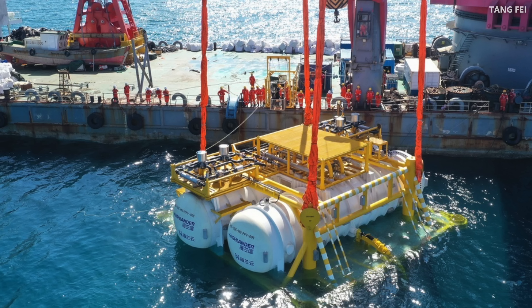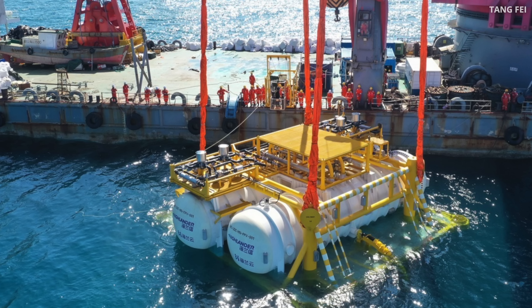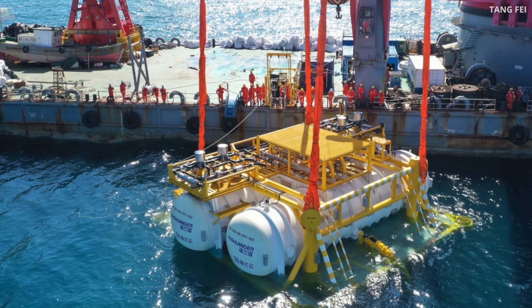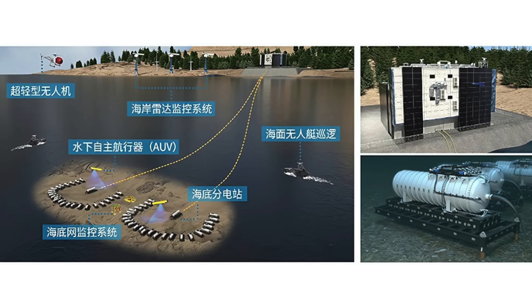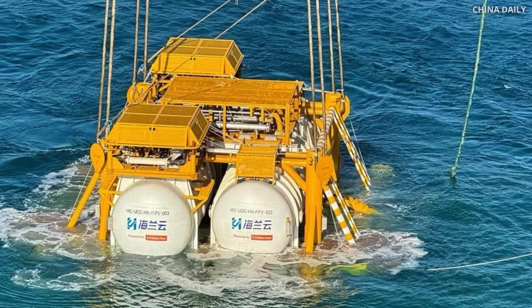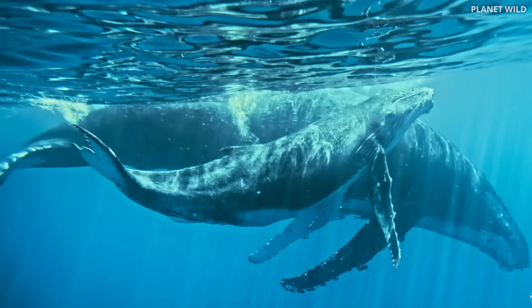China is exploring different ways to address resource constraints. They've been experimenting with underwater data centers. In March this year, they launched the first operational underwater AI data center off the coast of Sanya, Hainan. Placing data centers underwater allows for direct water cooling. However, maintenance is a pure nightmare — repairs would require retrieving data center pods from the sea, meaning huge downtimes. And this would have a huge negative effect on the marine ecosystem.